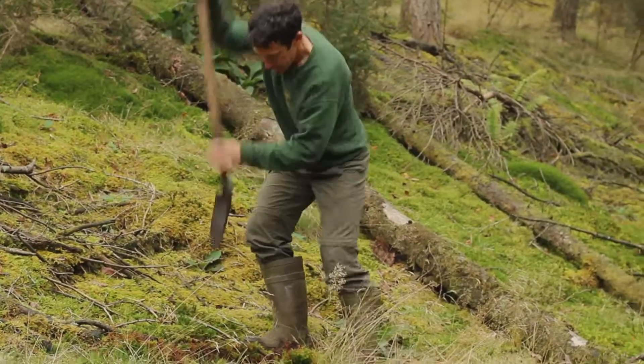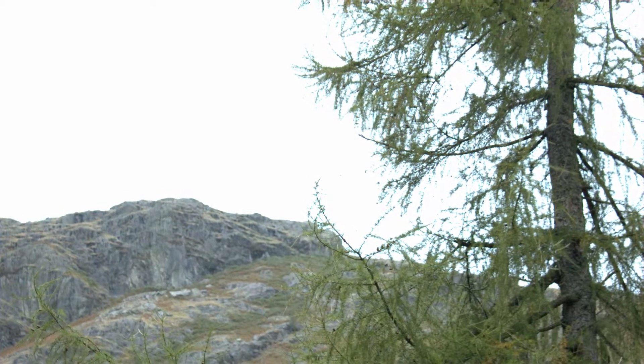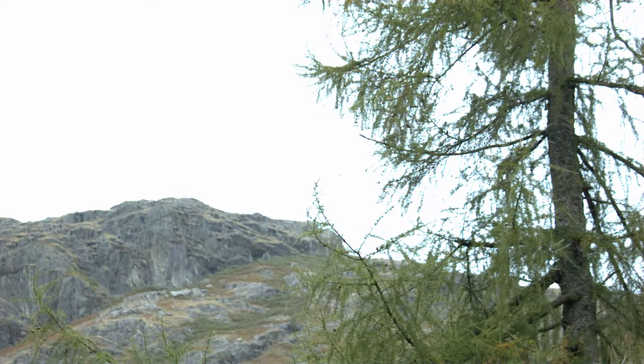These woodlands, particularly where they're growing next to rivers, limit the loss of soils — capturing soils being washed off the hills. Combined with other work like repairing footpaths and managing drains, they also capture phosphates and other chemicals which are bad news if they get into the watercourses. Anything that supports woodland management is a great thing to do.